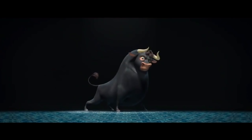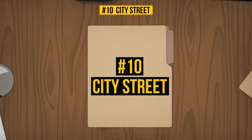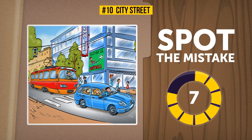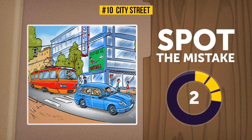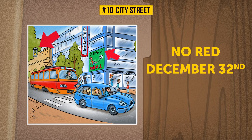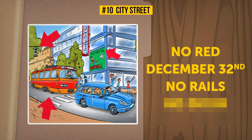Ten: City Street. Are you ready for the final challenge? This time you'll have to spot four mistakes, not just one. Ready, set, go — your 10 seconds starts now. Time to check your answers: the traffic light is missing the red signal; a soccer game is planned for December 32nd, and that day is unlikely to ever come; the tram must be moving on imaginary rails since there are no real ones under it. As for the fourth mistake, I challenge you to share it in the comments!